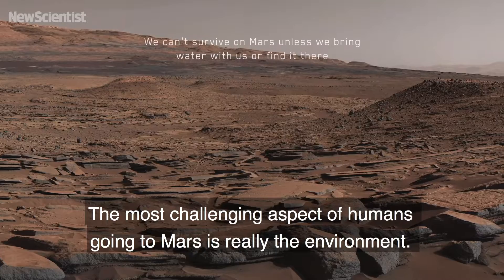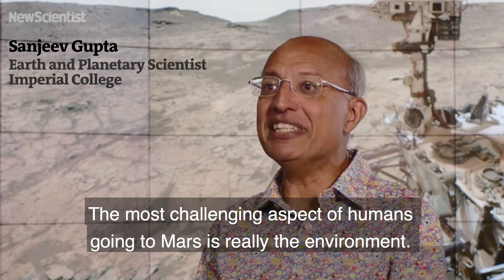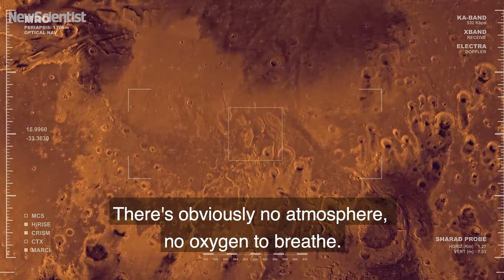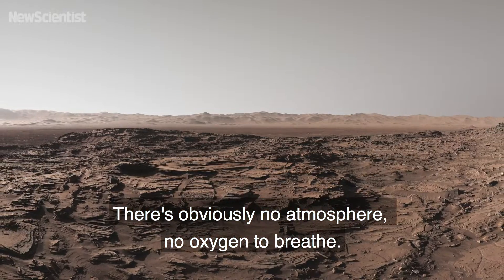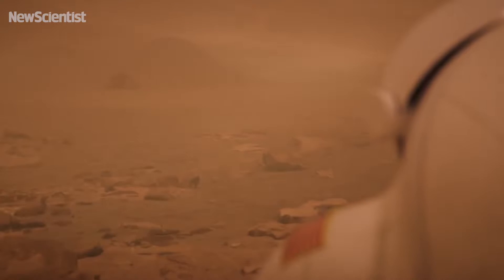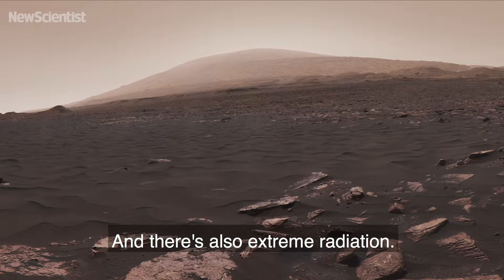The most challenging aspect of humans going to Mars is really the environment. It's a really harsh environment. It's extremely cold. There's obviously no atmosphere, no oxygen to breathe, so you would have to take your oxygen supplies. And there's also extreme radiation.